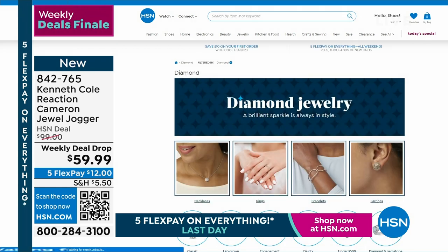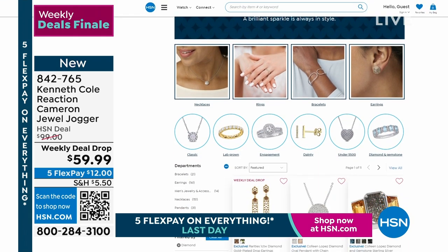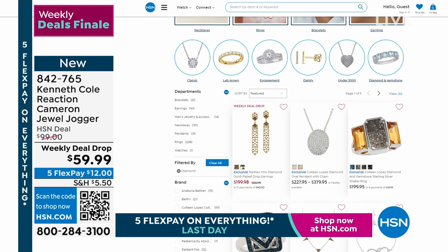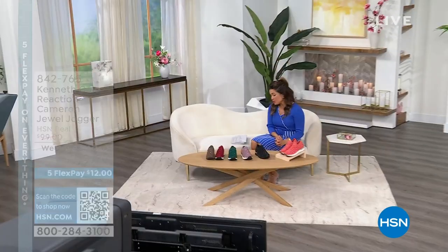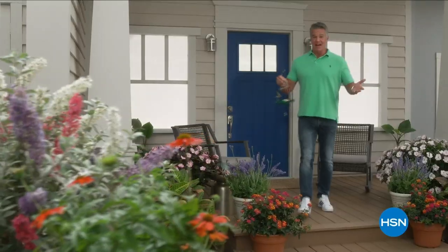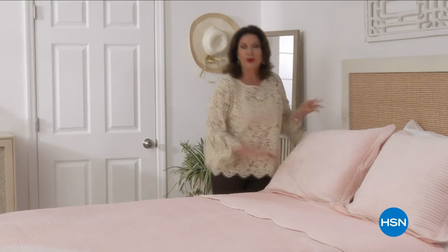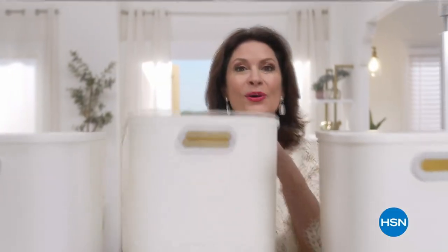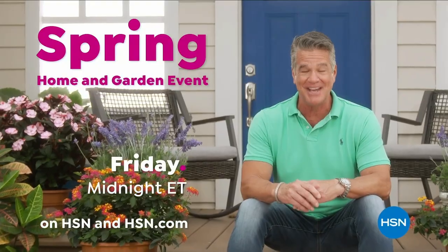Did you know it's diamond month right now — that is for April. If you are looking for a very special piece, whether it's for yourself, maybe a wedding gift or graduation gift coming up, look at all the beautiful pieces we have from necklaces to rings, bracelets, earrings — wonderful price points and flex payments available. Head to hsn.com and search diamond to see everything we have for diamond month. We'll be right back with more after this.